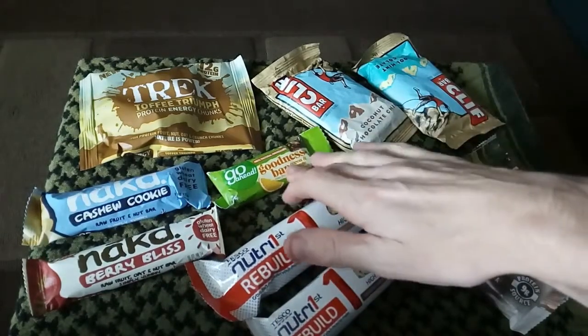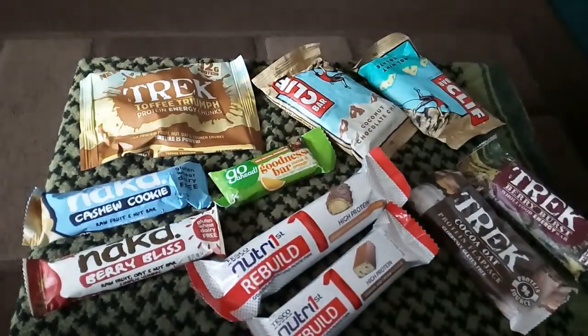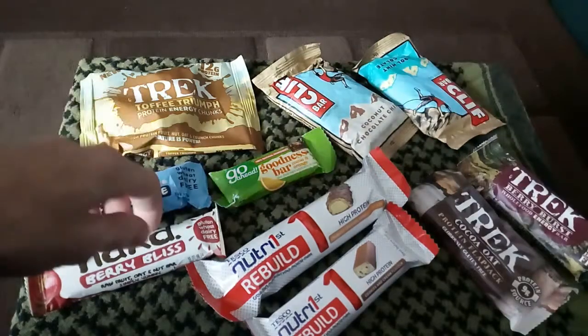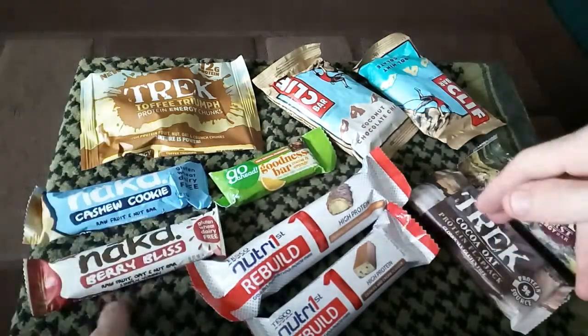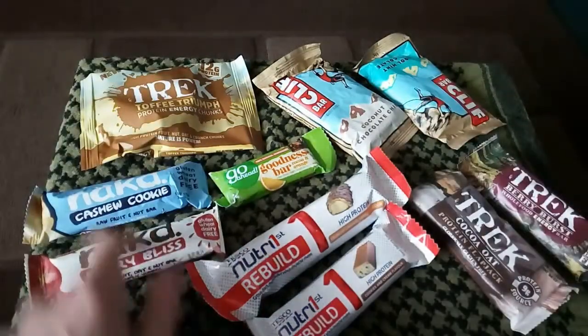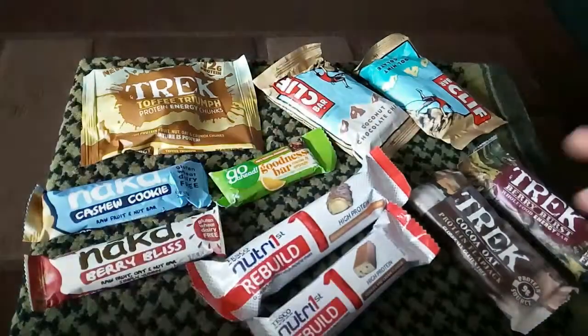Bars from Tesco's, I've got a Go Ahead bar here. I'm going to be doing a series — I'll have one of these in front of you, one a day. I'm not eating all of them in one hit, one a day, I'll have one of these.